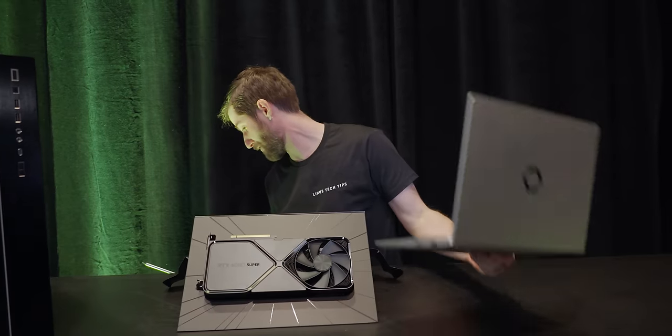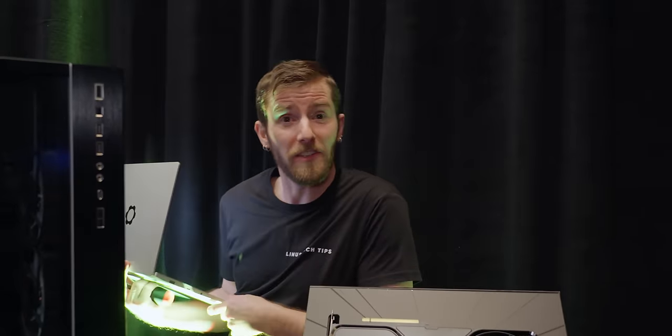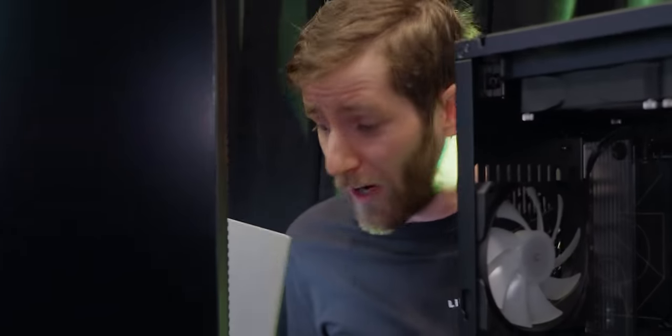To demonstrate, we're going to get this card installed in the system and then play some games. But first I have to get back to the other side of this table, which is a much more onerous process than you'd probably imagine. While we walk, let me tell you about the 4070 Ti Super and the 4070 Super.